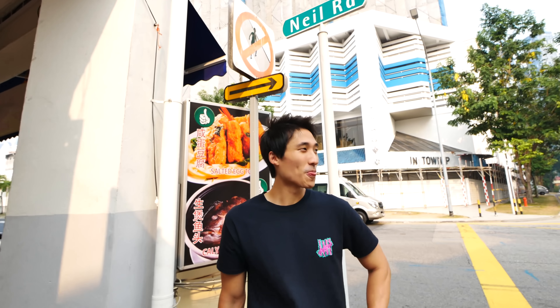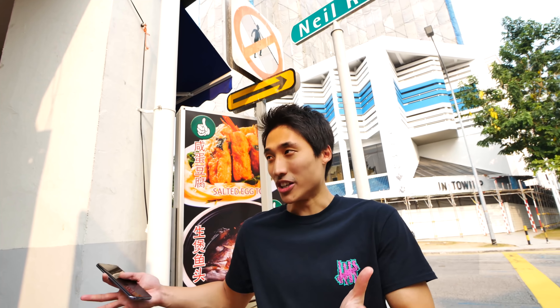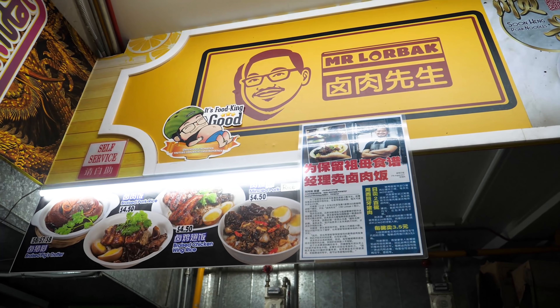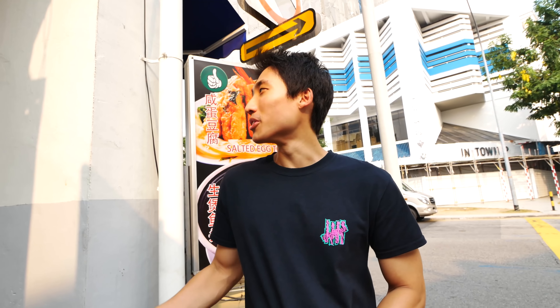Good afternoon guys. So today I am here at Nell Road, and we will be eating braised pork rice. I brought my giant bowl here and I found this restaurant that has been given 3 stars by Food King. So braised pork rice — I think it's pretty famous. I'm gonna assemble my giant bowl and we're gonna eat it. It's just a very straightforward shoot today.